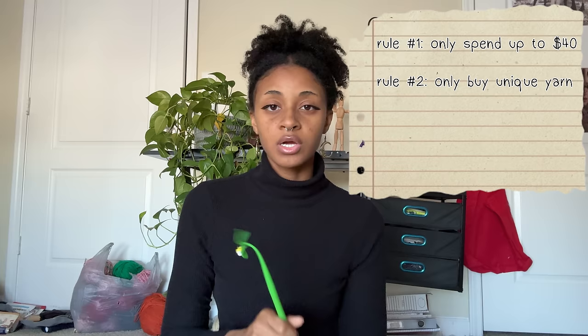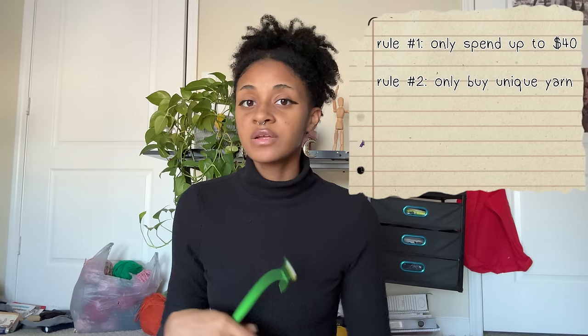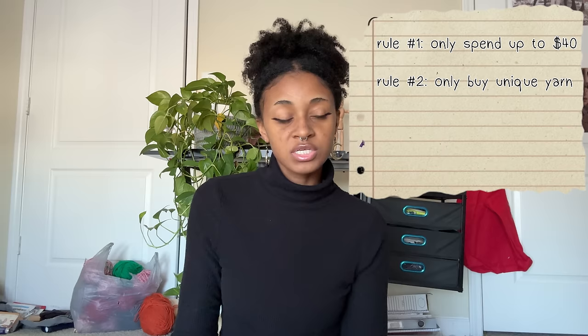Which brings me to rule number two: we're only going to get yarn that we can't get anywhere else. So if there's some cool unique yarn or hand-dyed yarn from an independent dyer, then we can get it. We're also in the market for mohair yarn and any other cool funky yarns that are just incredibly unique. And if the yarn is super cool, we can stretch the budget a little bit. And rule number three: let's have fun.